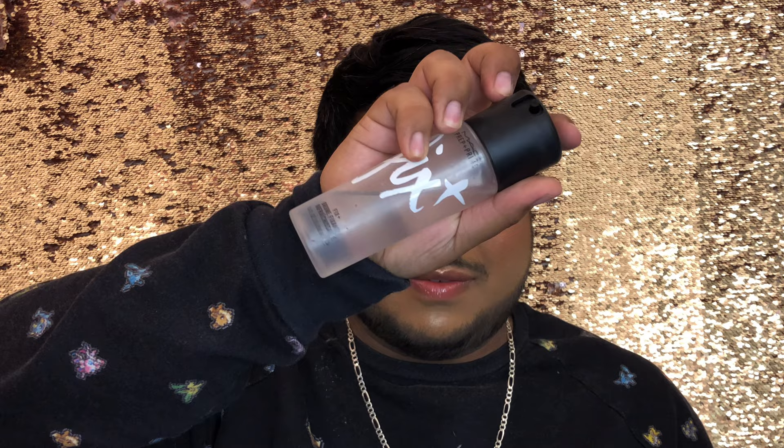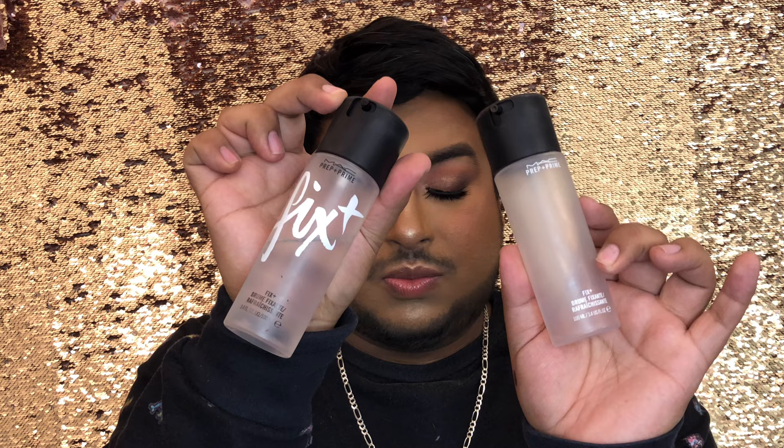I went through a whole bottle of MAC Fix Plus. I use it for everything — wetting my brushes, setting my face after powder, as a refreshing spray, and if I'm feeling a little dull I'll spray it on for some glow. I always have MAC Fix Plus on hand. It's something I will always repurchase because I feel like everybody needs a bottle in their makeup rotation, whether you're a makeup artist or just a makeup enthusiast.